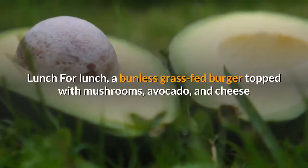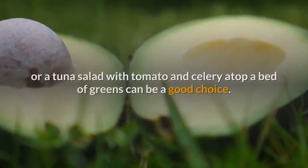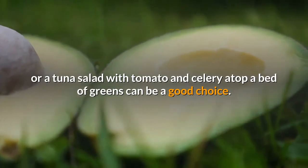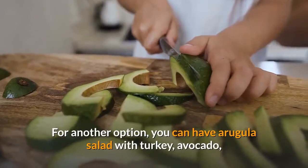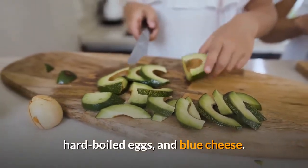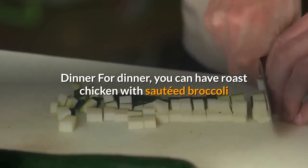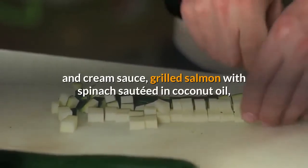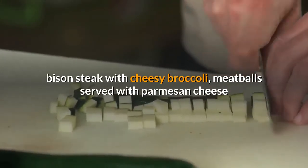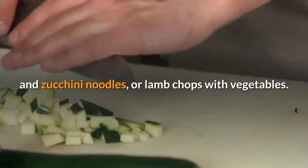For lunch, a bunless grass-fed burger topped with mushrooms, avocado, and cheese, or a tuna salad with tomato and celery atop a bed of greens can be a good choice. You can also have arugula salad with turkey, avocado, hard-boiled eggs, and blue cheese. For dinner, you can have roast chicken with sautéed broccoli and cream sauce, grilled salmon with spinach sautéed in coconut oil, bison steak with cheesy broccoli, meatballs with parmesan cheese and zucchini noodles, or lamb chops with vegetables.